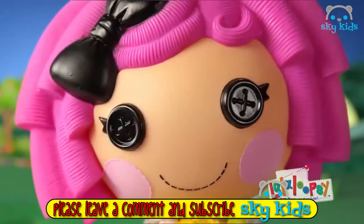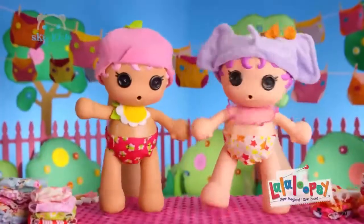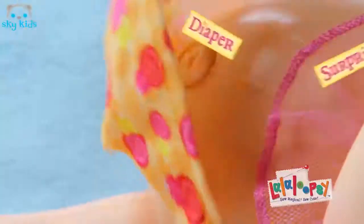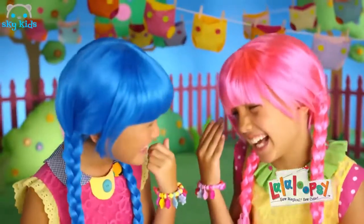We're La La Loopsie! Diaper surprise. La La Loopsie diaper surprise — feed your baby water, press your tummy, now look inside. Diaper surprise! A magic charm.